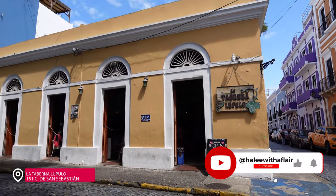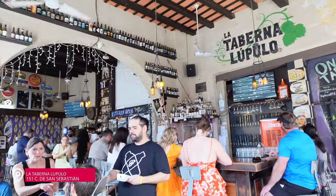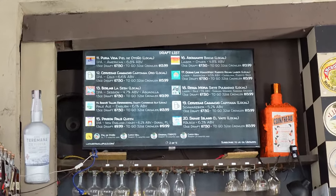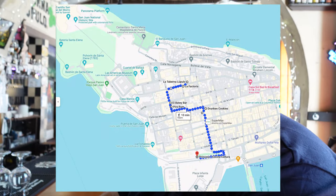If you have never been to Old San Juan, make sure you check out my other San Juan travel guide videos so you can get a basis. But for today we're starting off at La Taberna del Apulo. This is great for all you beer drinkers — there are so many beers on draft. This is definitely Jeff's favorite, and it's a great one to start with because if you look at the map you can start at the top and work your way down.